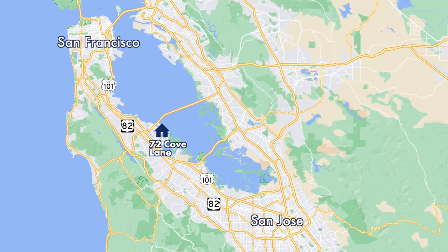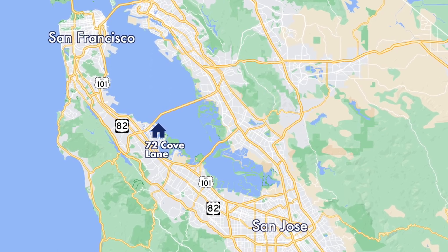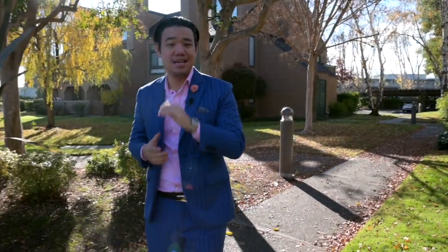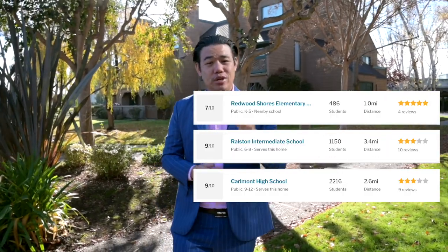You're also close to Highway 101 and 82, so your mid-peninsula location makes trips to San Francisco and San Jose extremely simple. Last but not least, the school district here is fantastic, being some of the best in the Bay Area — check out these great school ratings as of December 2022.